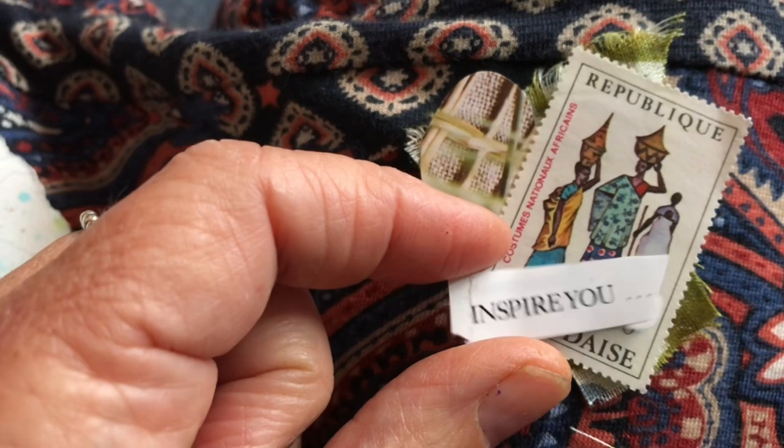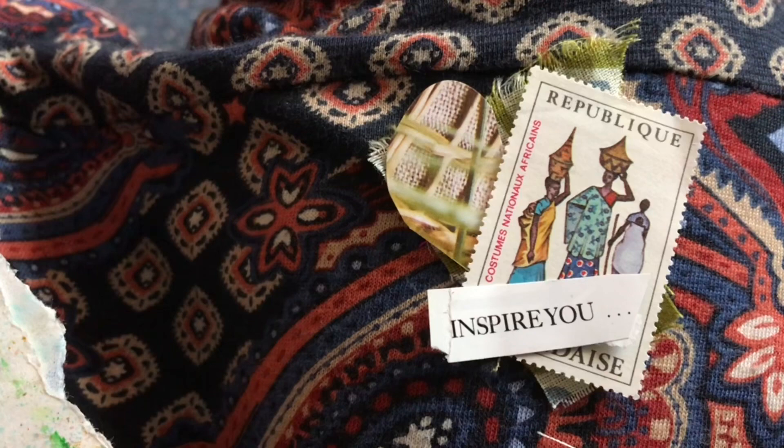I'm going to put some words in the little mini journal too — 'inspire you' — and I'm simply going to sew that together with some little stitches. I'll glue these into the little mini journal and later on in the video I'll show you where we're going to take this little mini journal.